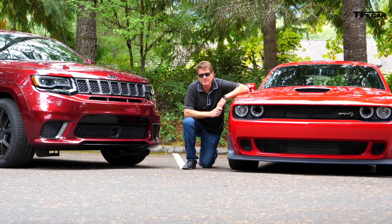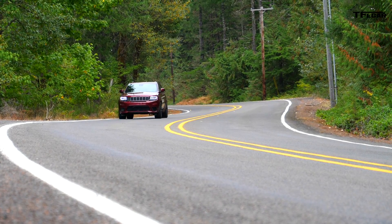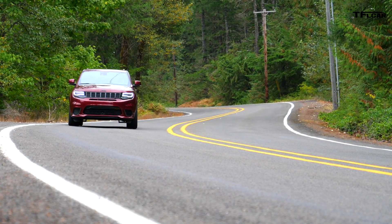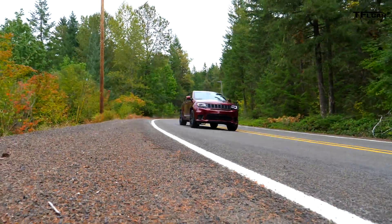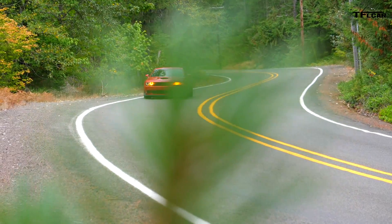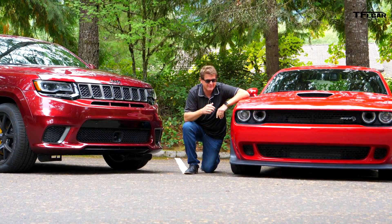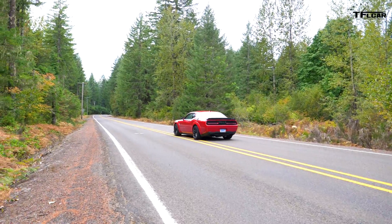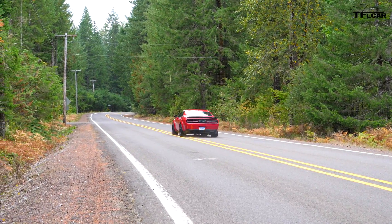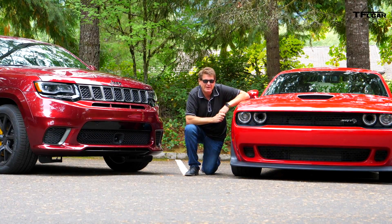Which of these two do you think looks better? They're both pretty badass. Let me give you an analogy. The Jeep — that's the guy who walks into the bar, takes his leather jacket off, and flexes his muscles. The Hellcat Widebody — that's the guy who walks into the bar, looks you in the face, punches you in the face, and walks out. This car has a lot more road presence and attitude, so looks-wise, I'd go with the Widebody Hellcat.